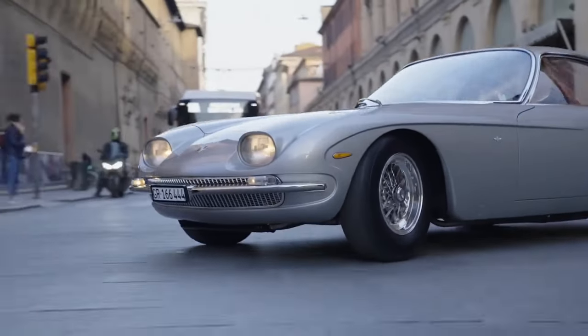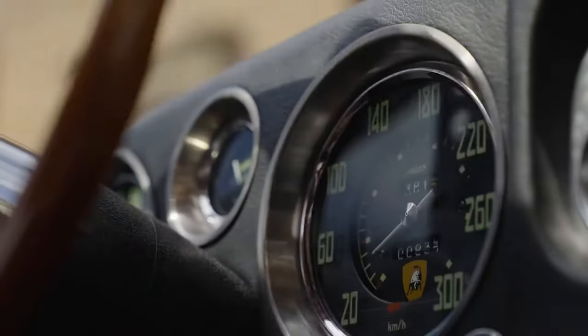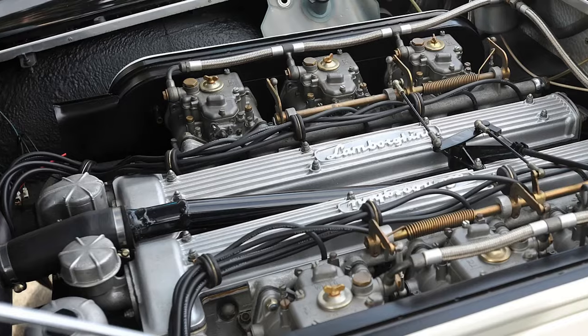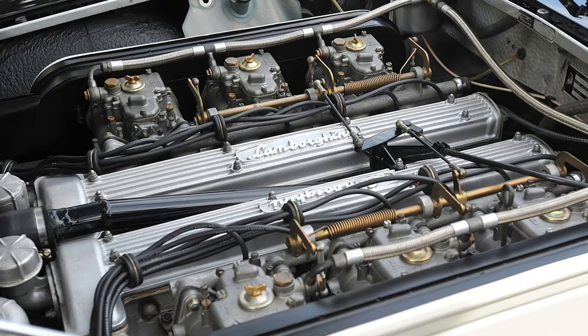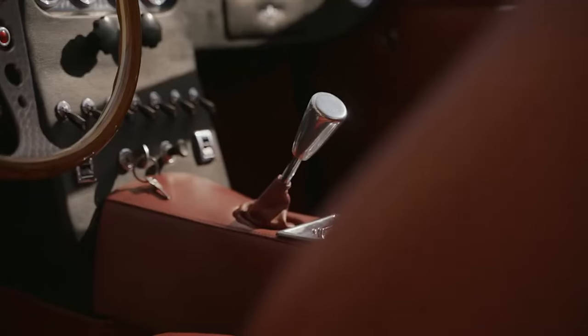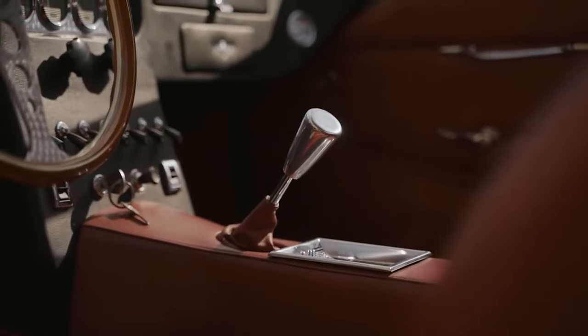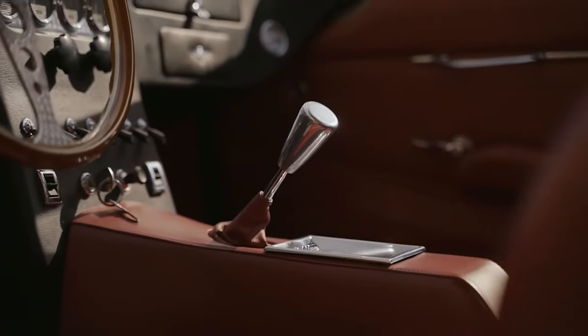Paolo Stanzini passed away on February 14th, 2017, leaving behind a legacy of engineering excellence and a lasting impact on the automotive world. The 350 GT shared a number of features with the 350 GTV prototype, including four-wheel independent suspension, the quad-cam 3.5-litre Lamborghini V12, and an aluminium body. A number of mechanical revisions and refinements were made due to the suggestions of the Neri e Bonacini racing development shop and test driver Bob Wallace.